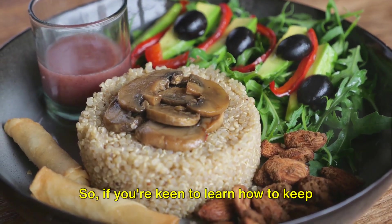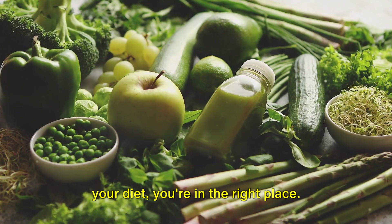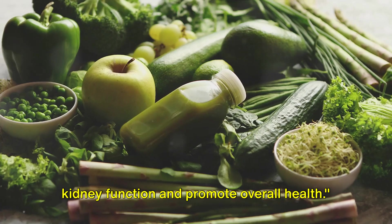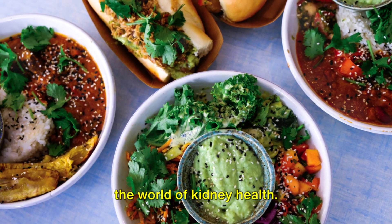If you're keen to learn how to keep your kidneys in tip-top shape, or if you're looking for delicious kidney-friendly foods to incorporate into your diet, you're in the right place. Stay tuned as we reveal the top 10 plant-based foods that can support your kidney function and promote overall health. So sit back, relax, and let's dive into the world of kidney health.